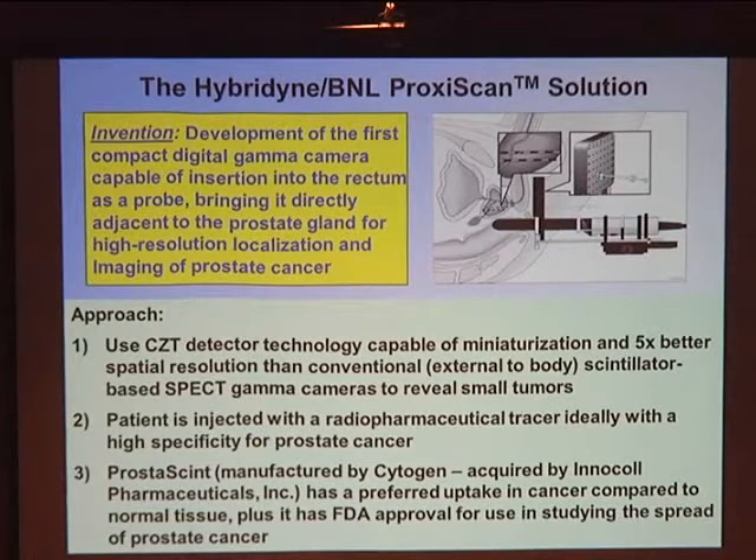Our solution is the development of the first compact gamma camera small enough to be inserted into the rectum as a probe. Positioned up close to the gland, it provides a picture of radiotracer uptake within the gland. It uses CZT detector technology, which we can miniaturize to achieve five to ten times better spatial resolution than typical clinical systems based on scintillators. The patient is injected with a radiopharmaceutical — Prostascint is used because it's FDA approved — and we essentially take a picture of that uptake.